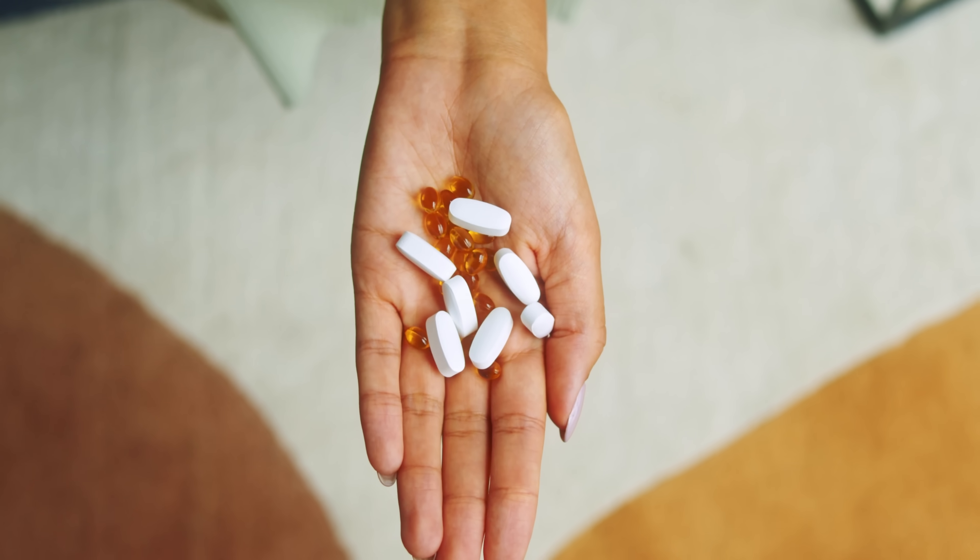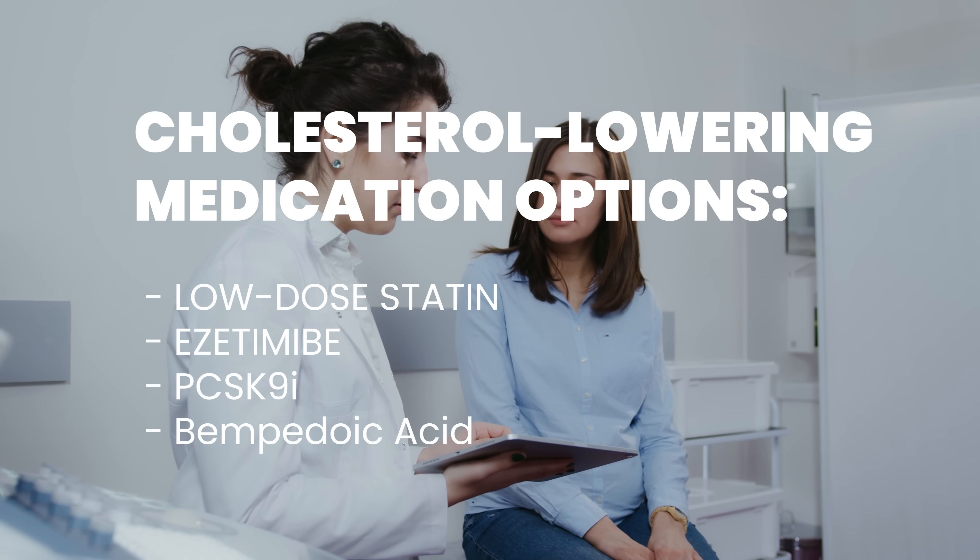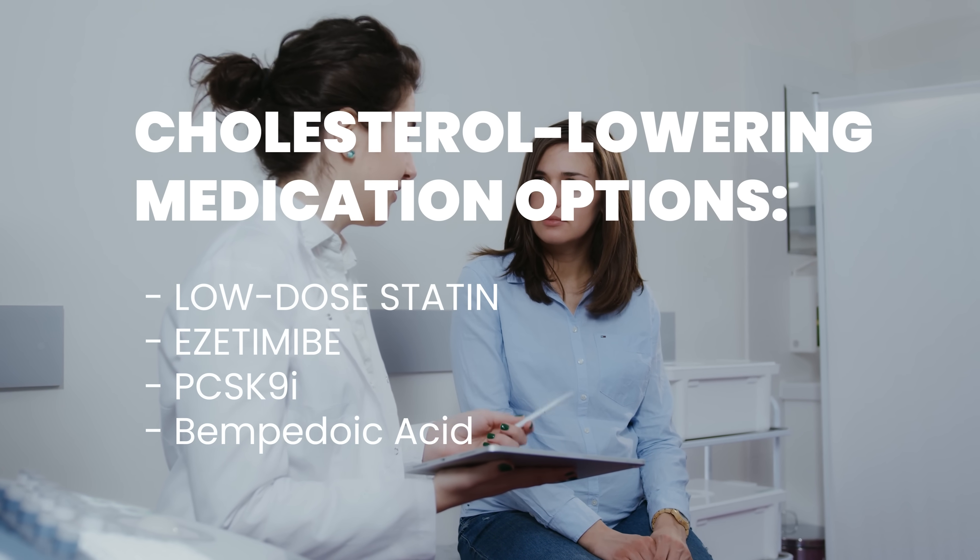Beyond LDL particles, many other particles contribute to blockages, so to catch them all, make sure to get the ApoB blood test. Lifestyle factors always come first, but for some patients — myself included — the liver simply produces too much cholesterol, in which case medications can help. Options include low-dose statins, ezetimibe, PCSK9 inhibitors, and bempedoic acid. I've discussed all of those in previous videos, but let me know in the comments if you'd like a dedicated video on cholesterol-lowering medications.